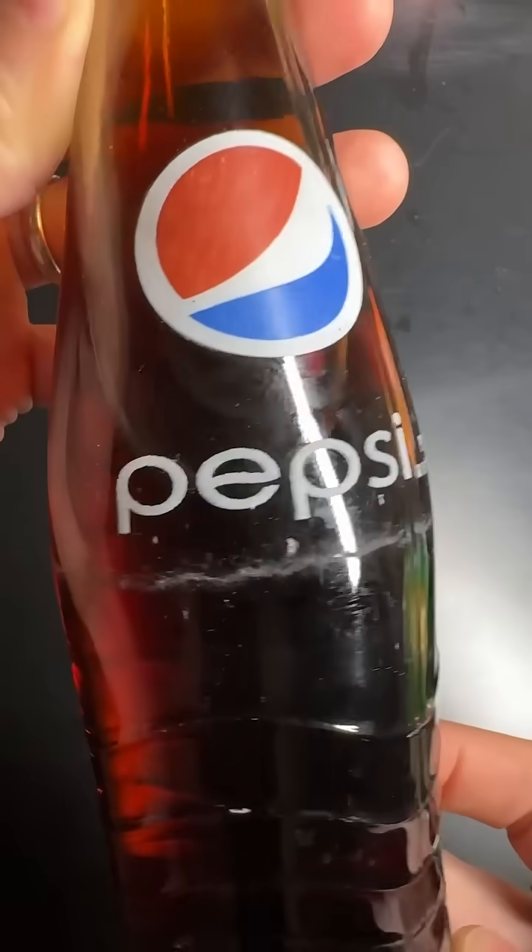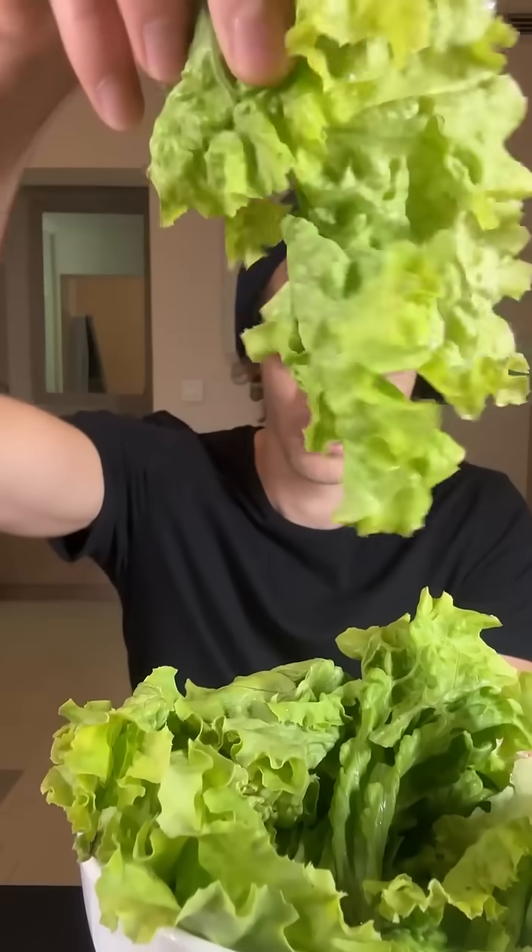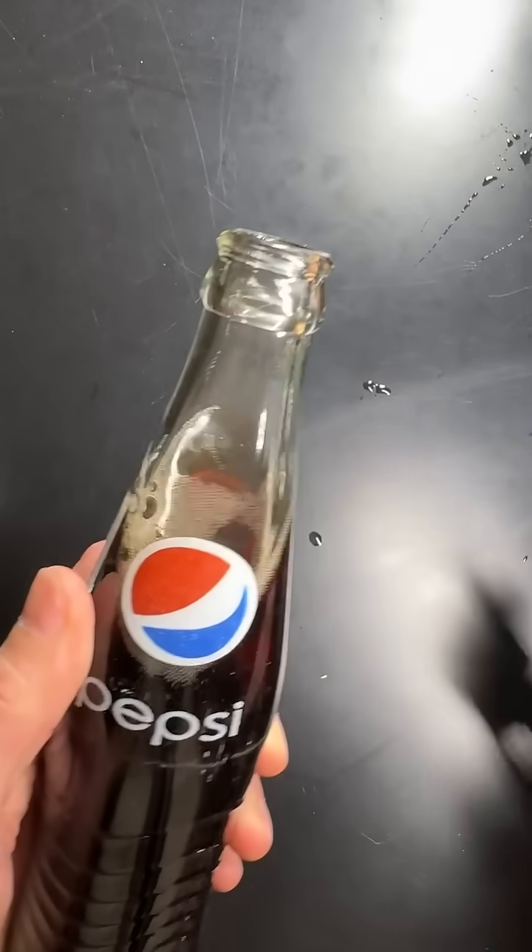Today, I'm going to drink the same bottle of Pepsi, but just before, I'll eat a bowl of lettuce like this. I'm really curious to see if the fiber in the lettuce will help reduce the glucose spike of the Pepsi bottle.